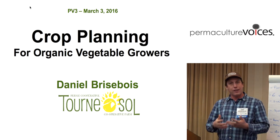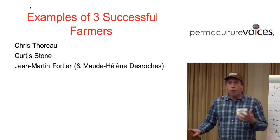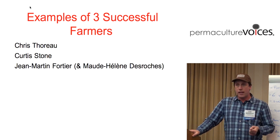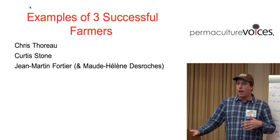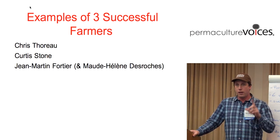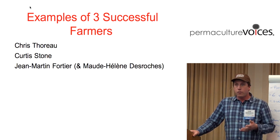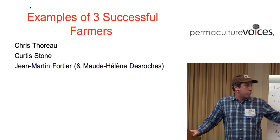To be a great farmer, you have to wear a lot of different hats, and the business side might be even more important than the growing side. Over this conference, there have been a number of examples of different successful farmers — Chris Thoreau, who has a very small surface area with a high turnover of microgreens; Curtis Stone, on a third of an acre, doing something like $85,000 or $100,000; and Jean-Martin Fortier.